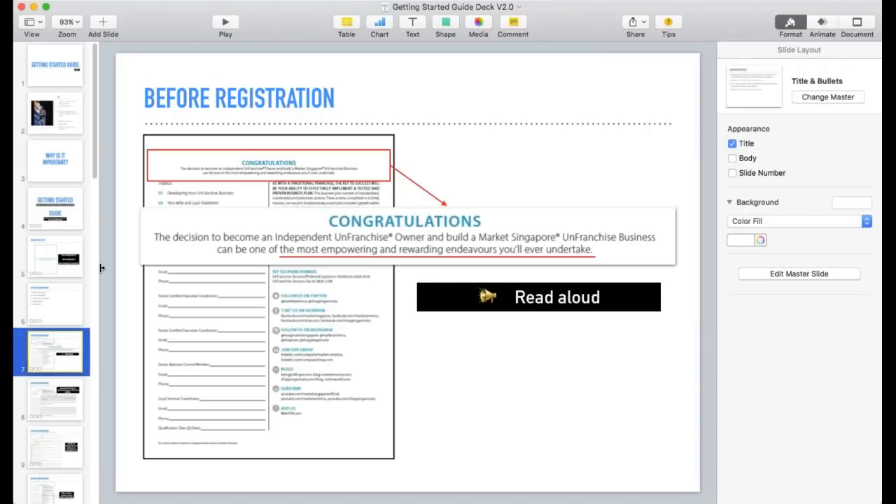Now let's go into page two of the Getting Started Guide. At the very top it says: 'Congratulations, the decision to become an independent franchise owner and build a Market Singapore franchise business can be one of the most empowering and rewarding endeavors you have ever undertaken.' I get new partners to read this because the key point is recognizing they're getting into a serious business — it's not a hobby.